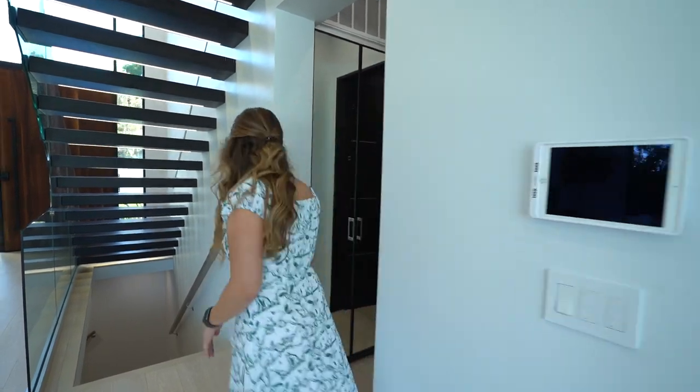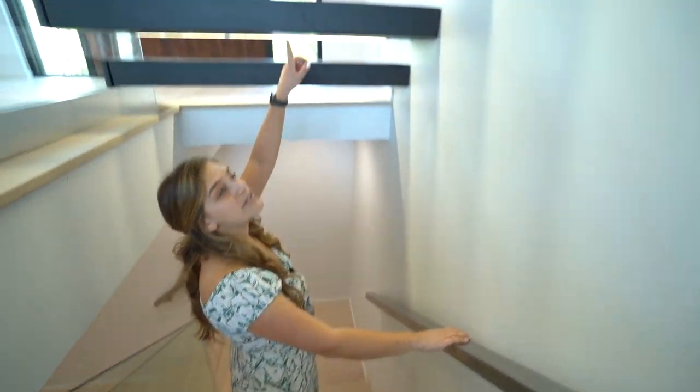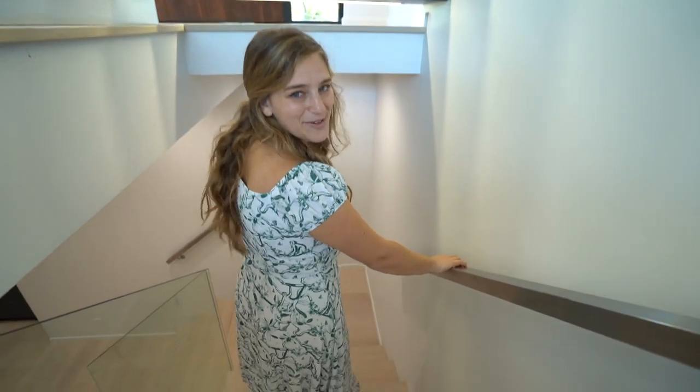That's the main floor. Let's check out the basement. Look how cool this is — under-stair lighting! Can you see that? Wow, that is so cool. Really a nice touch. I'm excited for the basement.